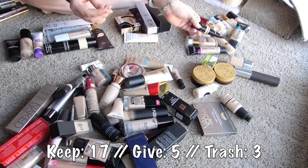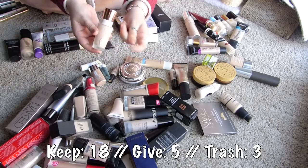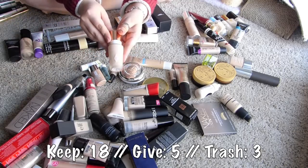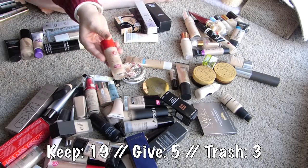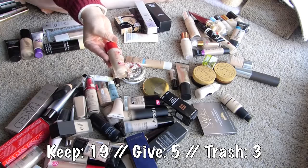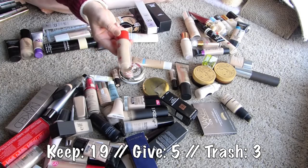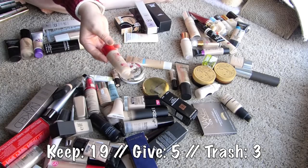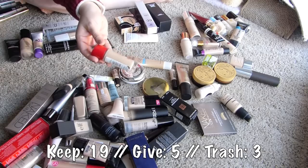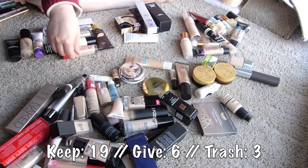This is my NYX White foundation mix-in medium - I'm keeping that. Charlotte Tilbury Magic Foundation - I haven't whipped this out in a hot minute, but I really liked this, so I'm gonna keep that. This Rimmel Lasting Finish 25 Hour foundation - I remember liking it but it's super heavily fragranced and I think it broke me out, so I'm gonna go ahead and give that away since I don't reach for it, even though I did like it.